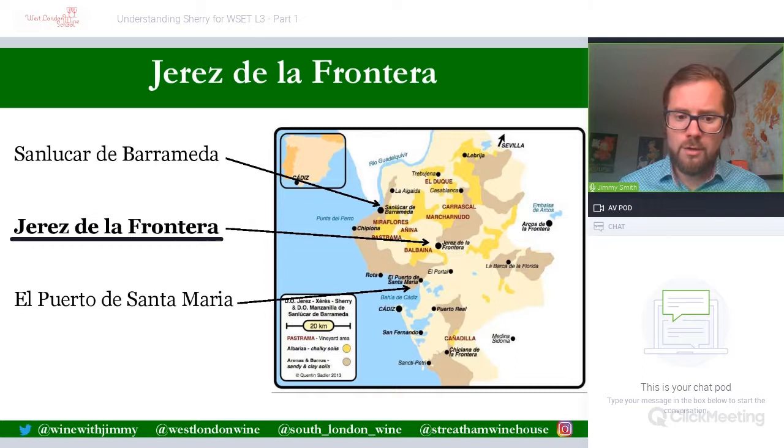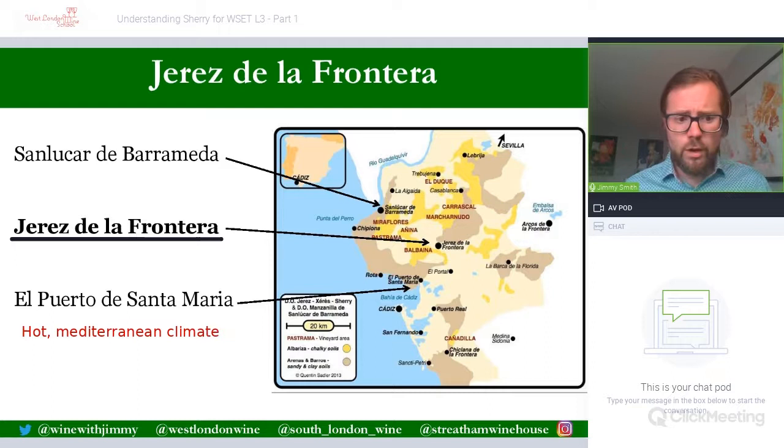The climate here is a very hot Mediterranean climate with around three thousand hours of sunlight per year — a very luminous, bright landscape, which is beneficial for the maturation of the vines. However, this is quite extreme, and the vines will need some help to cope with those conditions.